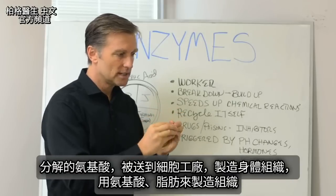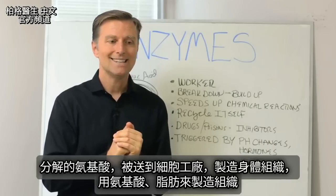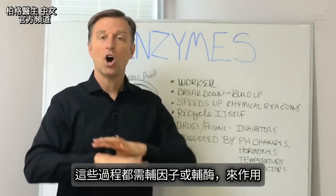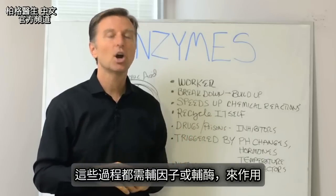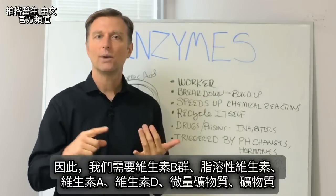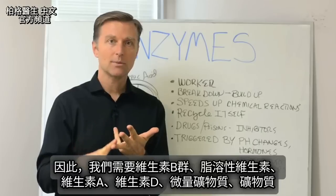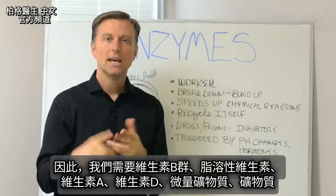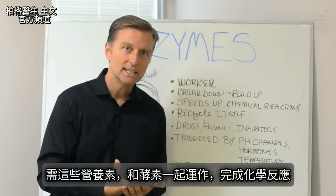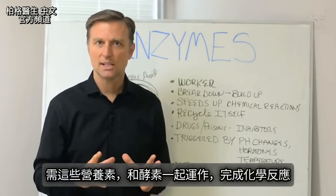All these amino acids that are broken down are sent into the factory to start making body tissues, using amino acids and fats. All these processes need certain co-factors or co-enzymes to make it all work. That would be why we need vitamins like the B vitamins, the fat-soluble vitamins, vitamin A, vitamin D, the trace minerals, and minerals in general. All those are needed along with enzymes to get the job done in these chemical reactions.